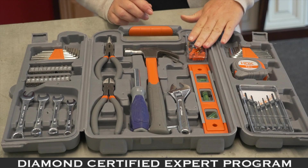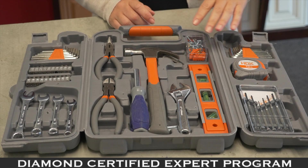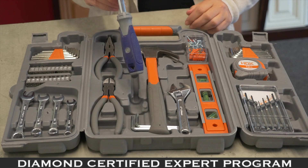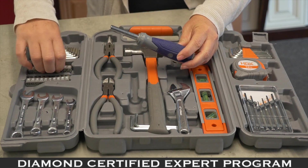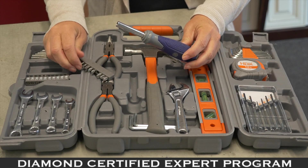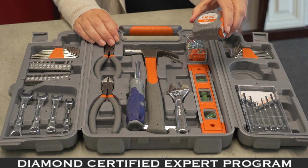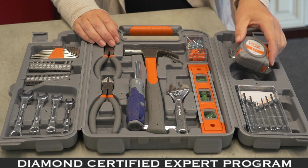You also need a level, so we want that children's artwork to be nice and level. A screwdriver — this one is handy because it comes with all these bits, so if you need a Phillips or a flathead, it comes with them. And a tape measure — you never know when you're going to need one; the kids always want to measure something.